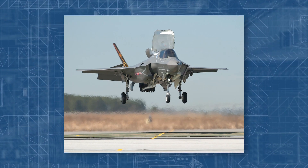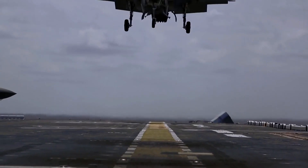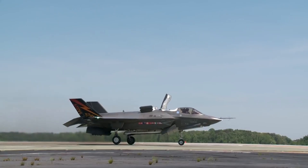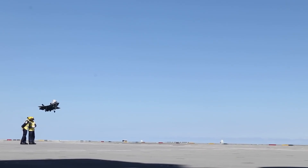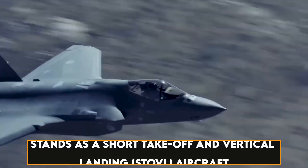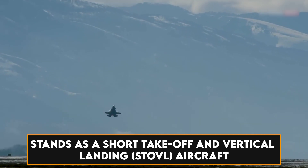In the face of evolving threats, the imperative for US and allied fighter fleets to adopt the F-35 stealth fighter has never been more crucial. As the world's sole 5th generation international aircraft, the F-35 stands as a pinnacle of design and innovation. The F-35B, also referred to as the Lightning II, stands as a short take-off and vertical landing aircraft.